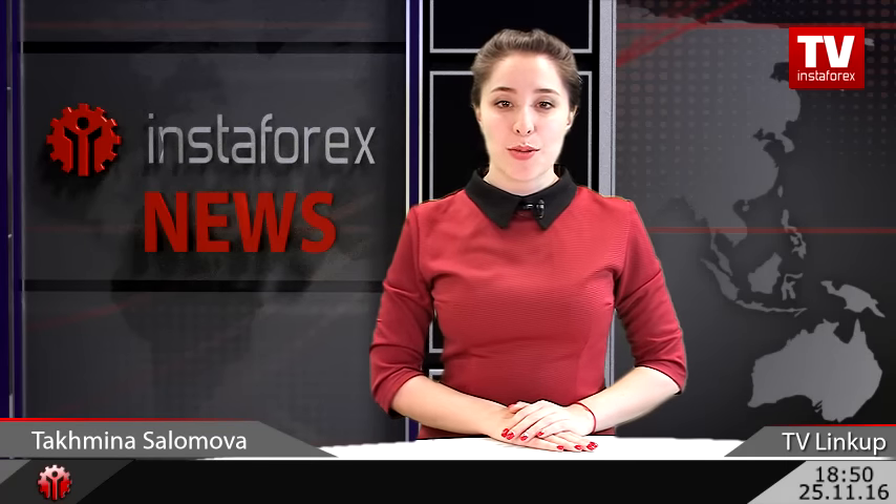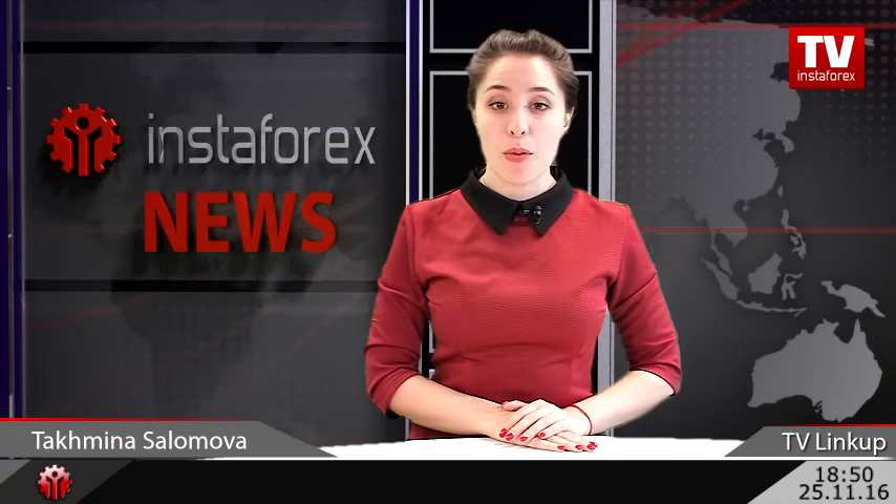Hello, dear traders! We are glad to welcome you to InstaForex TV channel. You are watching the weekly link up with me, Tahmina Solomova. In this edition, we are going to discuss the ongoing situation in the forex market. Technical analyst Petar Ikimovic will help us forecast further dynamics of popular trading instruments. Hi, Petar!